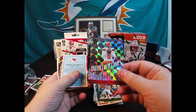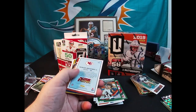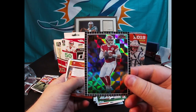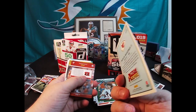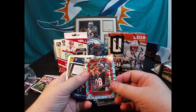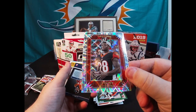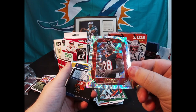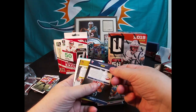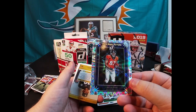Baker Mayfield Donruss Dominators - unnumbered. There's a Patrick Mahomes Action All Pros - nice looking card too, unnumbered but still pretty cool. And this is Joe Mixon - look at that, that is sharp, that is pretty. Joe Mixon - what is it? Elite Series - that's the Elite Series. These are all unnumbered but man I like the looks of these cards. Elite Series Rookie - Noah Fant. Pretty cards, those are really nice. I really like the foil cards this year.